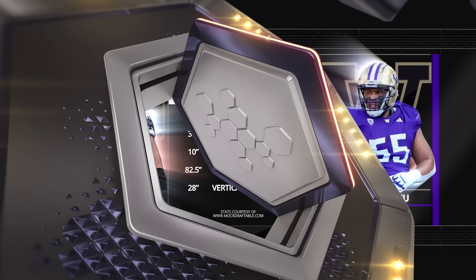At the top of everybody's board is Joe Alt and Troy Fautanu — one freakish behemoth, the other an athletic scrapper, and today we'll dive into the film to discover which of the two is better.